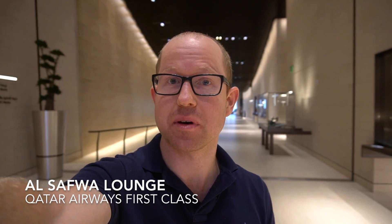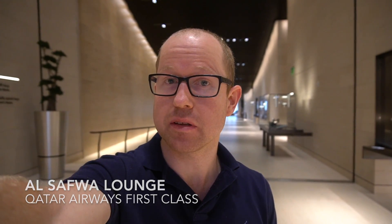Hello, my name is Paul Stewart and I'm at Doha International Airport where I'm in the El Safra first-class lounge, just before my flight to Sydney. Let's go check it out.